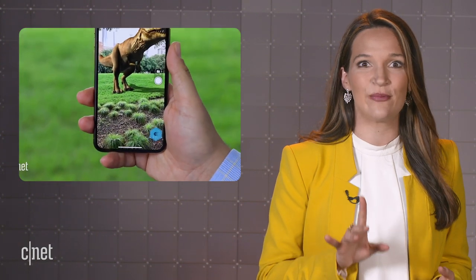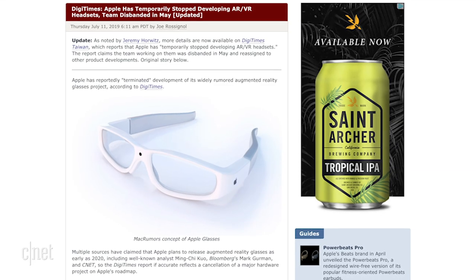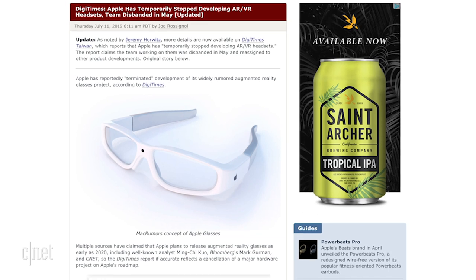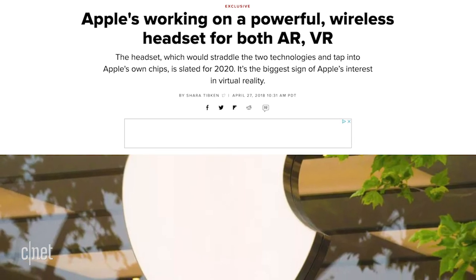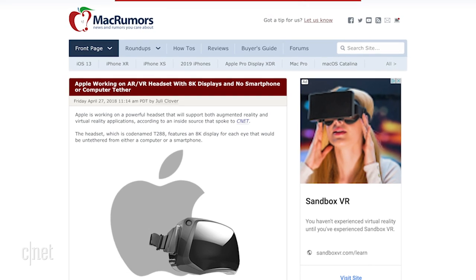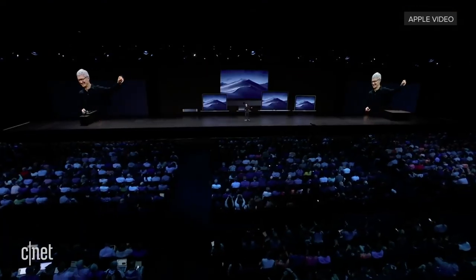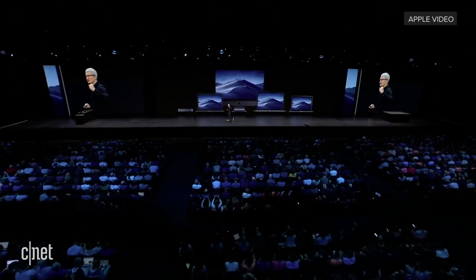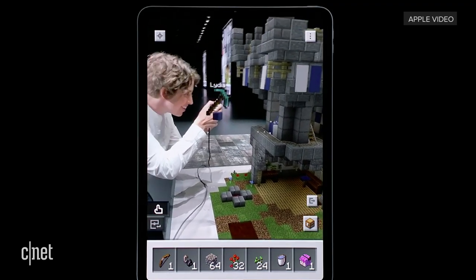The other Apple product slated to make its big debut in 2020 was its AR/VR headset — and now we're not so sure. Multiple sources, including longtime Apple analyst Ming-Chi Kuo and CNET's own Shara Tibkin, had reported that Apple was developing a mixed reality headset — augmented and virtual — with an 8K display for each eye, to launch as early as next year. Tim Cook had been a vocal believer in AR and had led Apple in a series of AR-related acquisitions over the last three years, not to mention the company's investment in its mobile AR platform, ARKit.